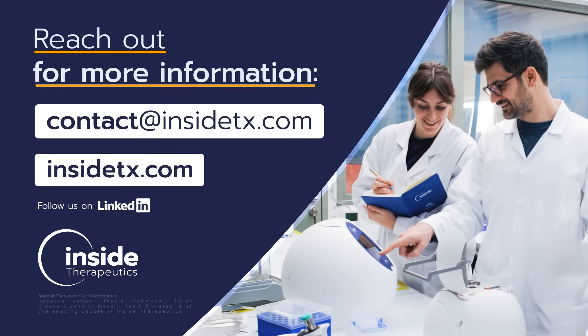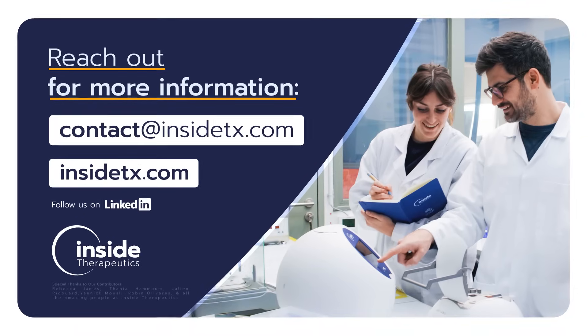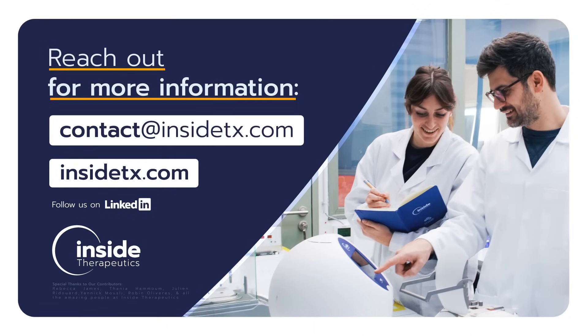Want to know more? Our team is here to answer all of your questions. Reach out to us at InsideTX.com.